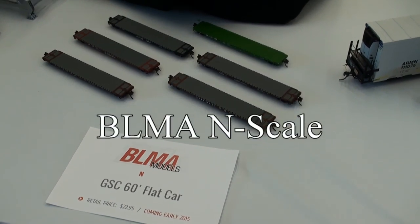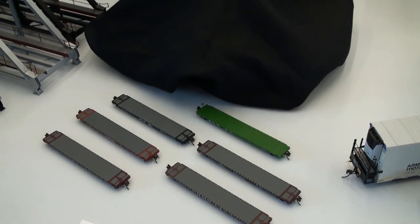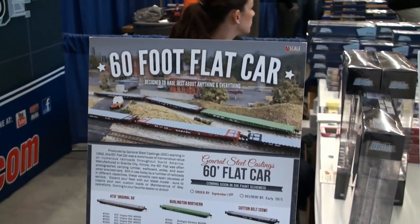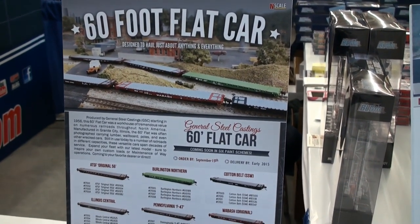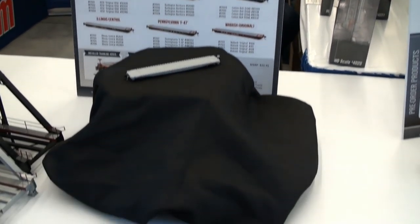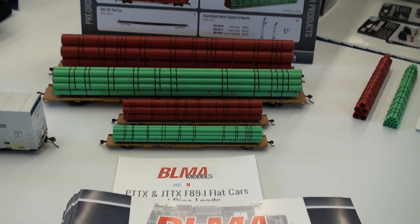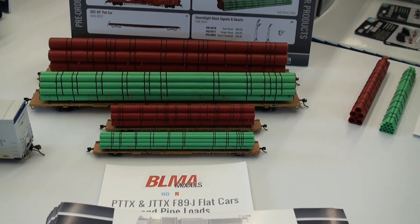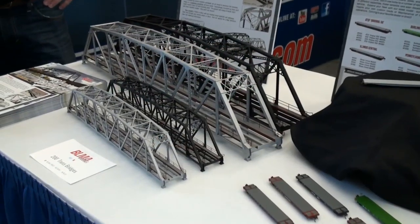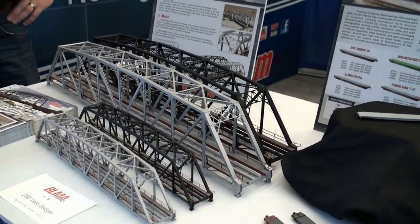We went over to BLMA and looked at some of their N-Scale items. They have a lot of 60-foot flat cars and a wide variety of road names. Those look really nice. They also have some flat cars with pipe loads — you can buy the pipe loads by themselves and put them on there. And we also have some bridges.